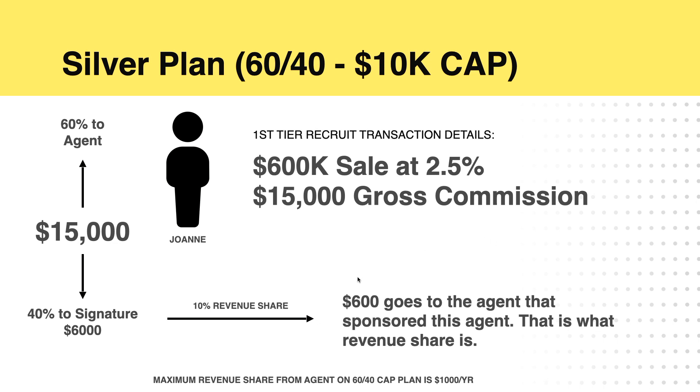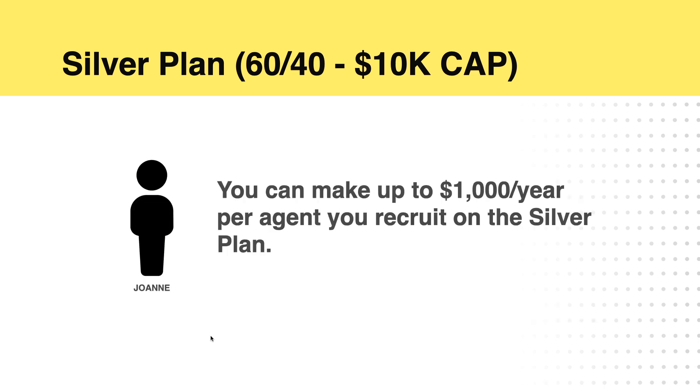Let's say you recruited an agent named Joan, and Joan sold a house and made a gross commission of $15,000. The agent would get 60% and Signature would get 40%. The money that Signature gets, we will revenue share with you. So if you recruited Joan, you would get 10% of what they paid Signature Realty — you would get $600 out of the $6,000. So imagine you recruit somebody and every time they close a deal, you're getting paid up to their commission cap. Once they stop paying Signature Realty because they've capped, there's no revenue share to share with you. So you can make up to $1,000 per year per agent that you recruit on the Silver Plan — and that is your level one recruits.